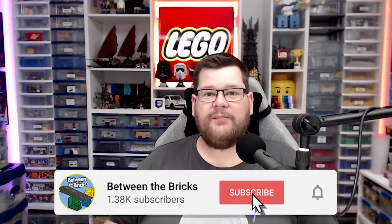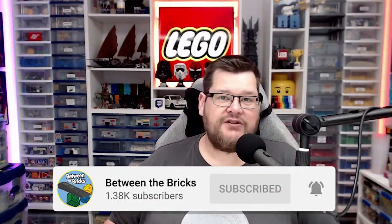Hi everyone, welcome back. My name is Dan and if you like this video and want to see more like it, please subscribe and hit that notification bell if you want to catch me live. I do stream on Twitch, so head over to twitch.tv/betweenthebricks. Over there we just hang out, chill, chat and build Lego.